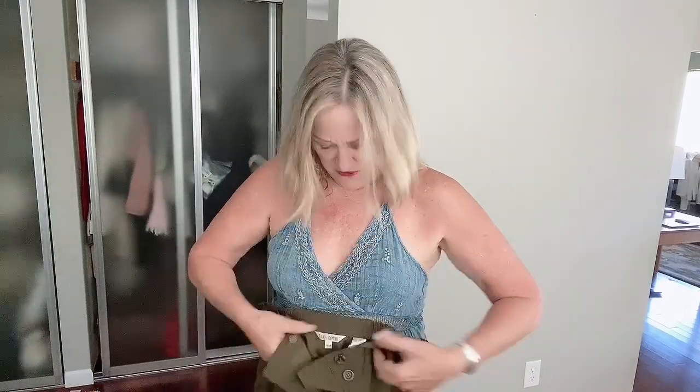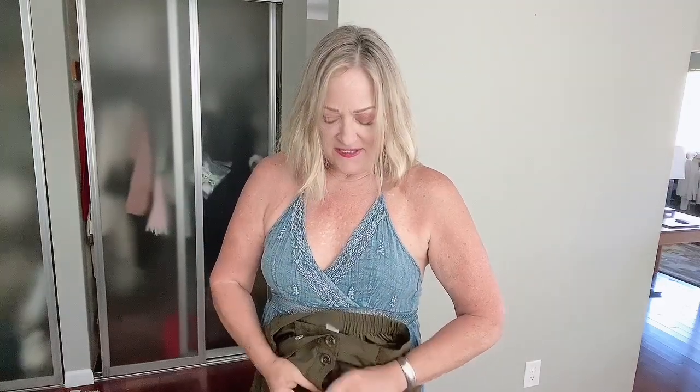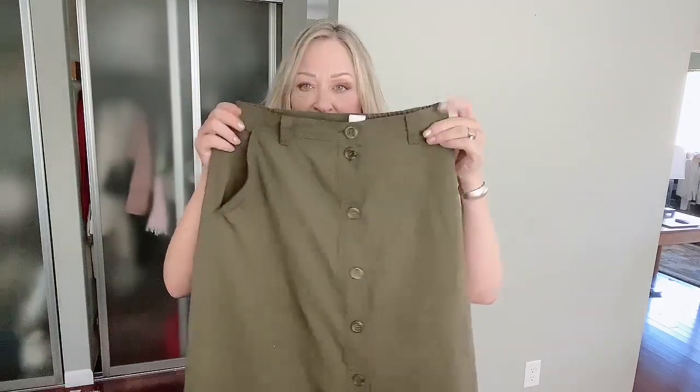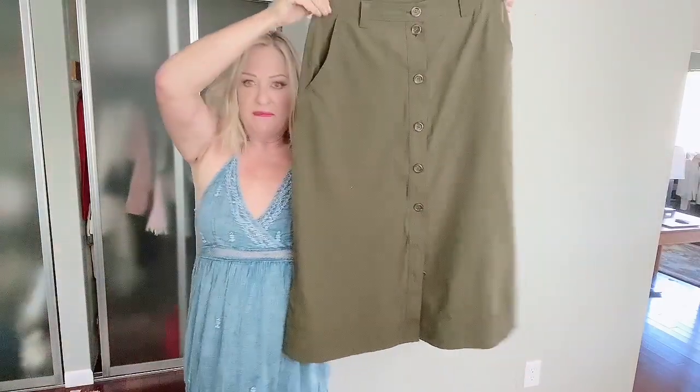This skirt is so cute and it's exactly what I've been looking for in the vintage stuff. This is vintage, it's from Travel Smith, and it's just an olive button-front skirt, midi length.